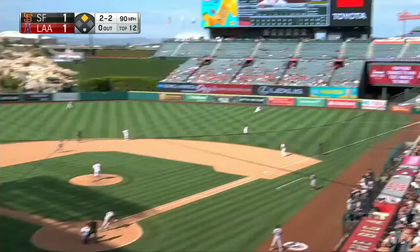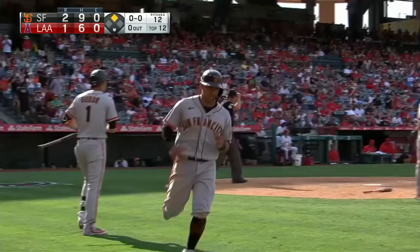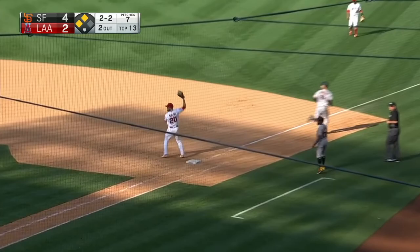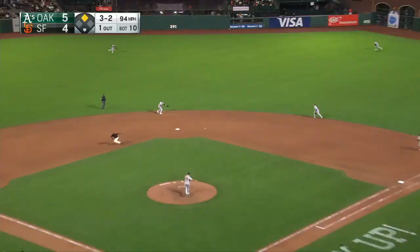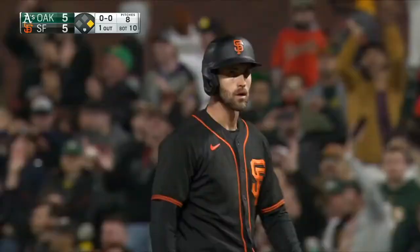That ball is ripped into right field for a base hit. Solano coming around. Dugger heading for second — here comes the throw. The relay not in time. And the Giants have gone up two. There's no play to be made — one run is in. And Crawford up the middle, base hit center field. Crawford rounding third, and there will be no throw. Steven Dugger gets it done.